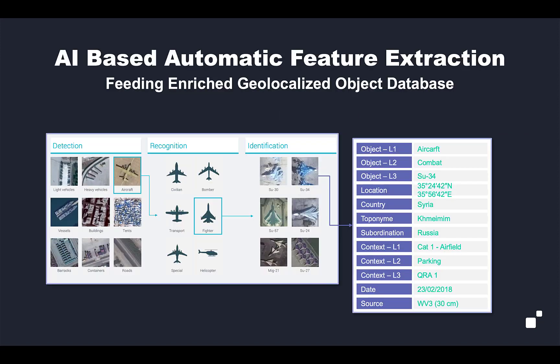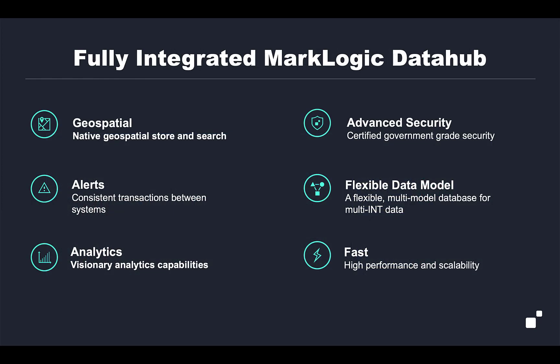How do we do this? We use a combination of cutting-edge AI-based automatic feature extraction from EarthCube. In this example, the EarthCube AI has detected that there is an aircraft, recognized that it's a fighter type of aircraft, and has gone ahead and identified the aircraft itself along with a lot of information about it — including its location and its context, where it's located. That data is being fed to the AI algorithm from MarkLogic.